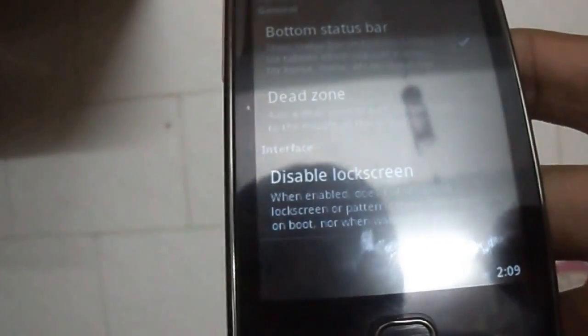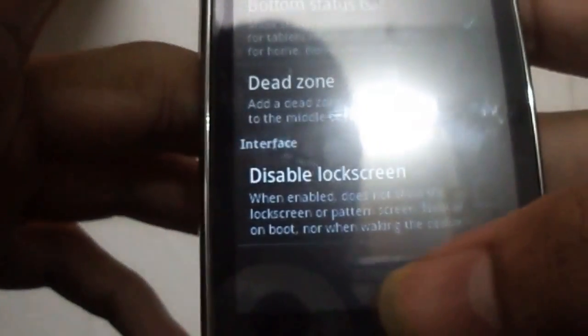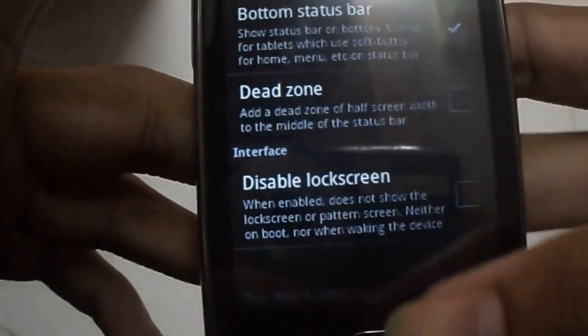Also it has a special feature of Tablet Twix. You can select the status bar to the bottom. You can see it is running perfectly fine, which is a very cool feature in which you can place it to the bottom.